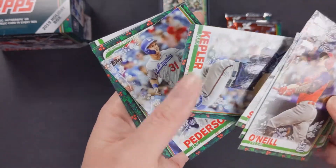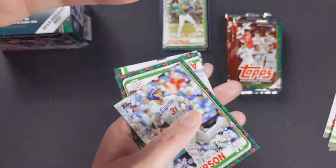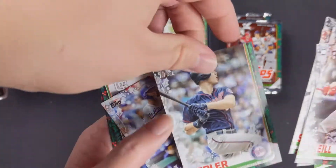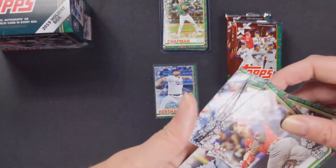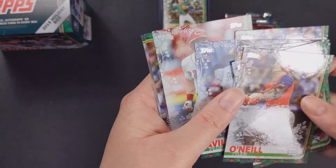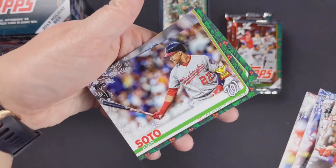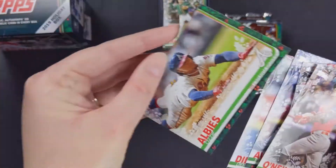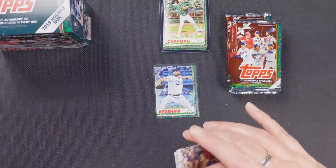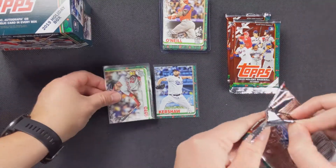Max Kepler — is that raised? No, but we can look at the codes after. Jack Peterson, Pedro Avila rookie card, Derek Dietrich, Juan Soto rookie card — I'll take that — and then Ozzy Albies. Nothing special on those, but let's put that one on the side.